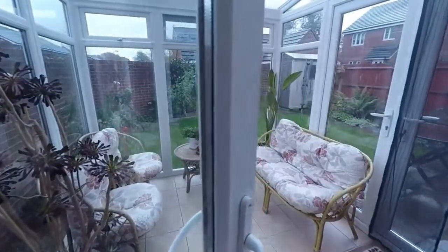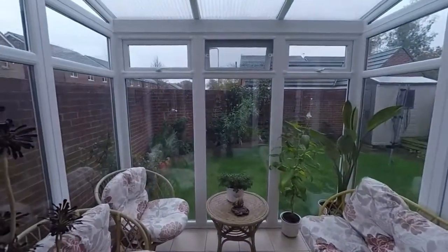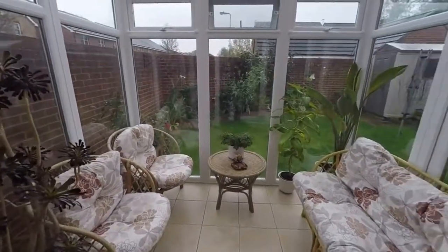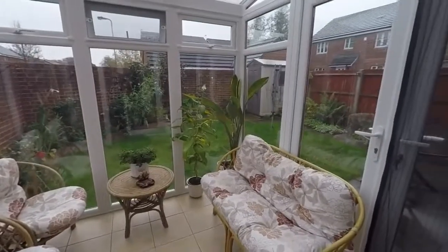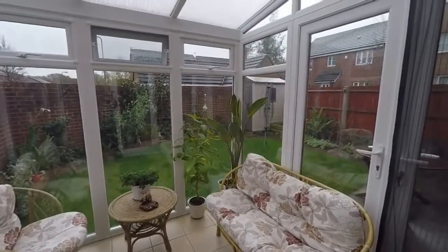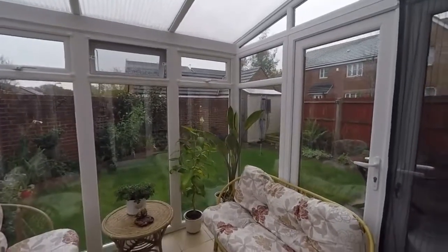Through the living room we have a conservatory — very nice in the summer. We have double doors that open out onto the rear garden, which we'll have a look at in a moment.